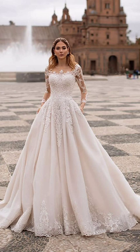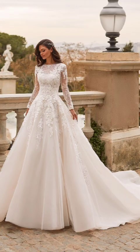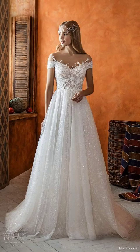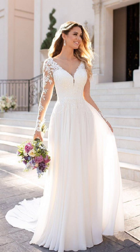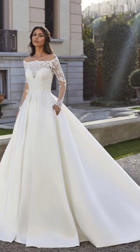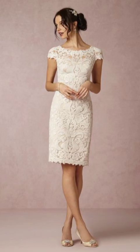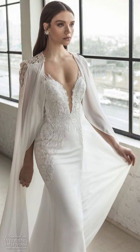Winter wardrobe essentials begin with luxurious outerwear. Winter starts with the statement coat. Consider classic options like a tailored wool coat, or embrace the trendiness of oversized puffer jackets. A long, elegant trench coat can also add sophistication to your ensemble.